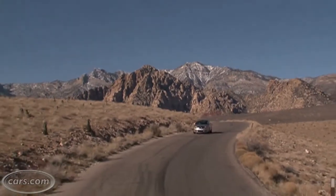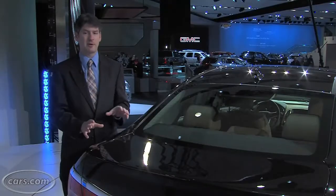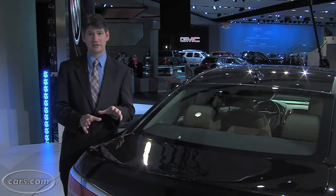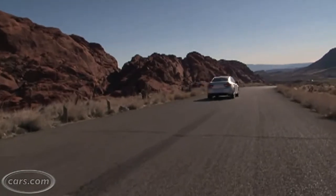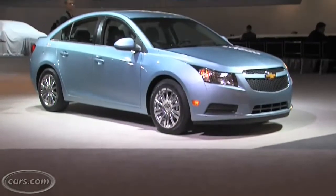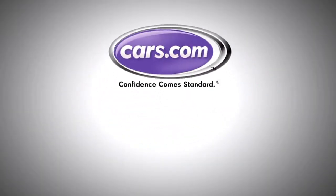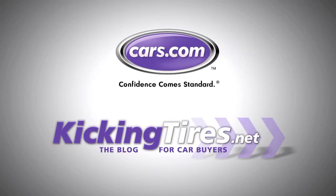Buick is a growing brand. They're selling a lot of cars to younger buyers. Everything's changing. I think a compact car is called for in their lineup. The question is, will they give you enough new features? This car's biggest enemy might be a really nice Cruze. For more car-related news, go to Cars.com or our blog, KickingTires.net.